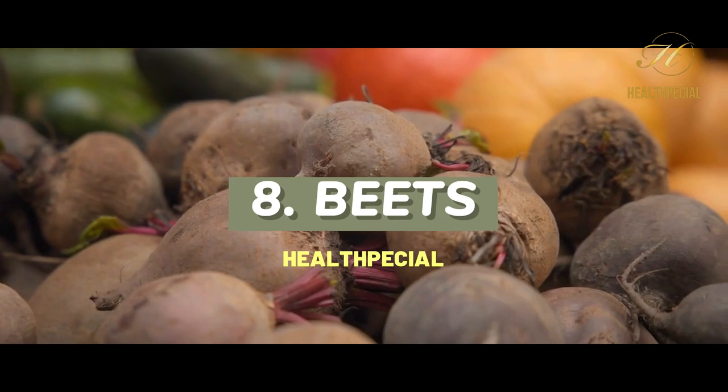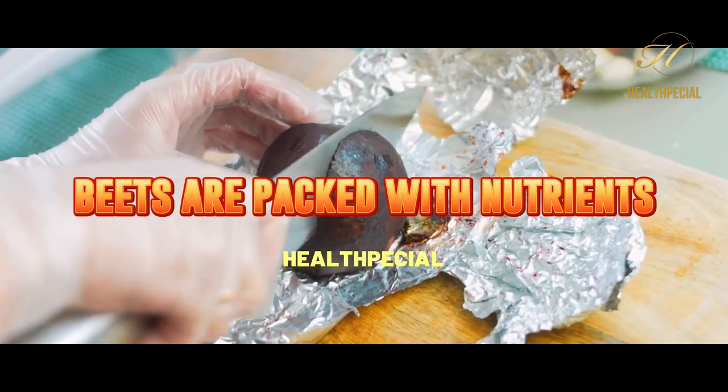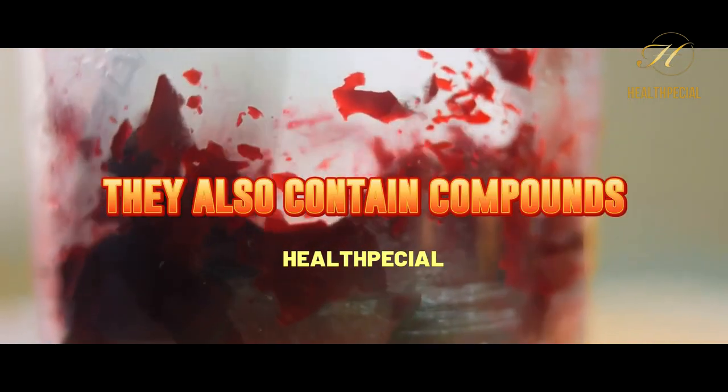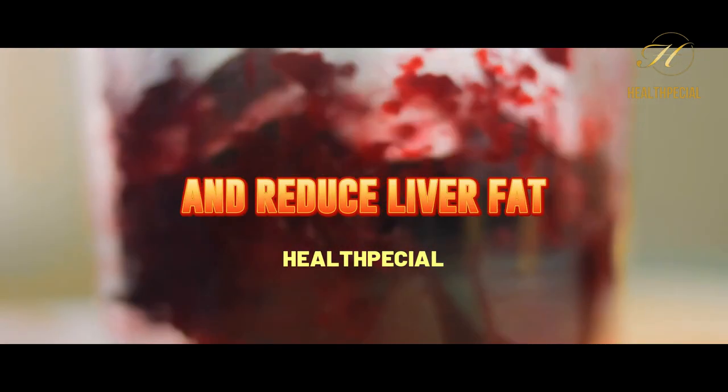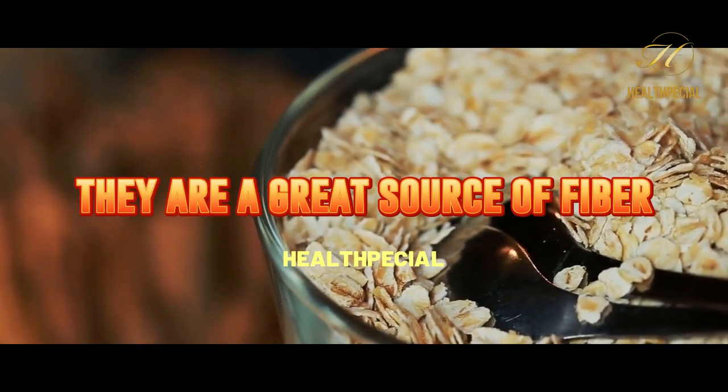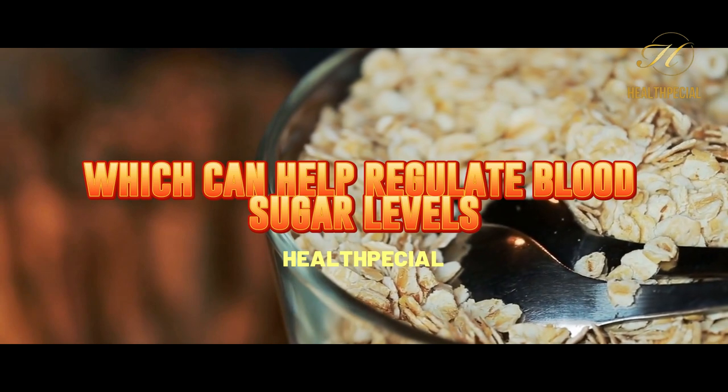8. Beets. Beets are packed with nutrients that are essential for liver health. They also contain compounds that can help reduce liver fat and regulate blood sugar levels.